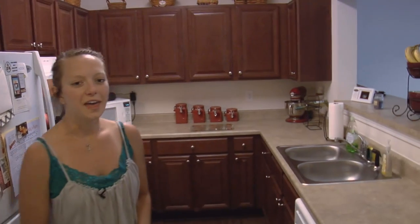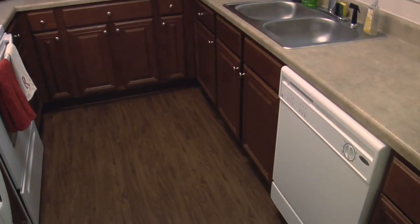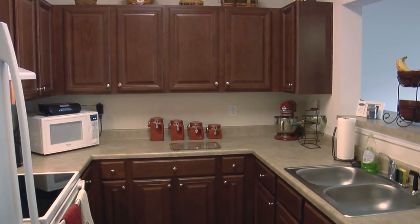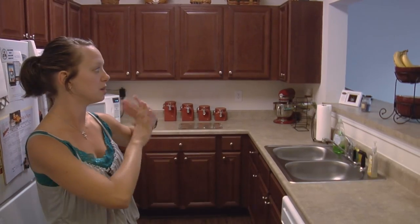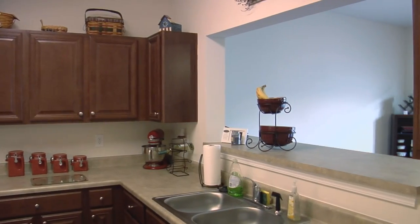So let's move to the kitchen now. This is the kitchen. I really like this kitchen for a lot of reasons. The first is it came with the appliances, which was really nice, and there's a lot of cabinet space which we did not have in our old house. And the one thing I really like about it is there's an open window to the dining room, which is great for entertaining.